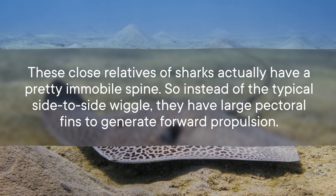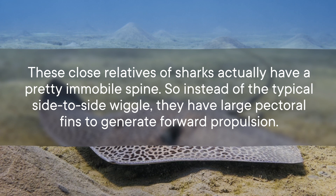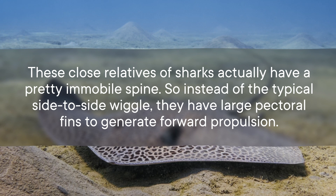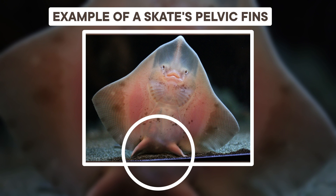These close relatives of sharks actually have a pretty immobile spine, so instead of the typical side-to-side wiggle, they have large pectoral fins to generate forward propulsion. But even with the ability to glide along on these wing-like fins, some species of skate opt to stroll along a sandy bottom instead. One particular species, the little skate, uses unique movements of their small pelvic fins to create a distinct walk when they're cruising along.